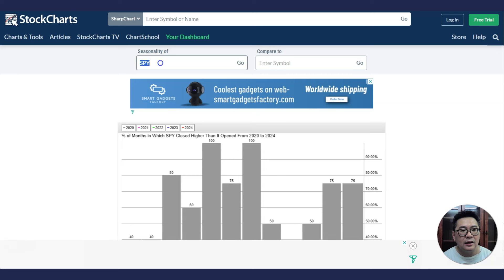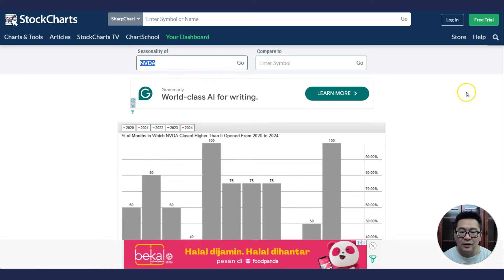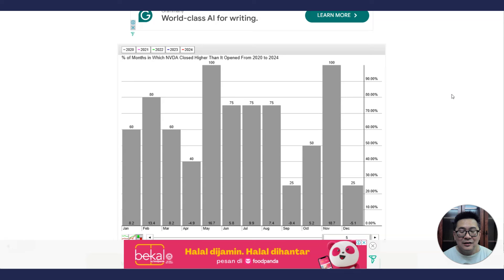Let's take a look at the seasonality of NVIDIA. For those of you who do not know, seasonality plays a very, very big part. You all know the tech rally, the Christmas rally — tech stocks always go up in October, November, December. And seasonality does really affect stocks whether you like it or not.